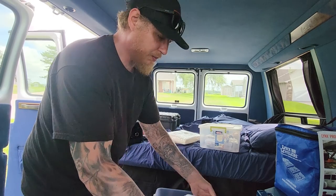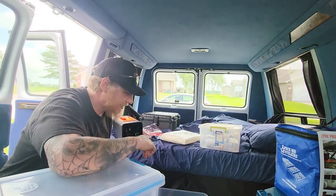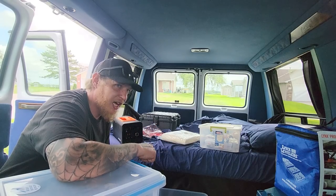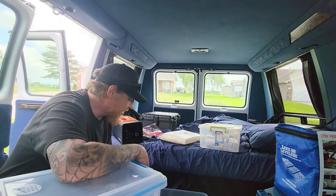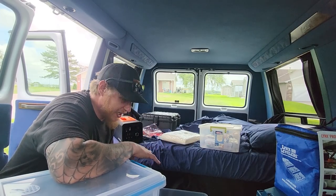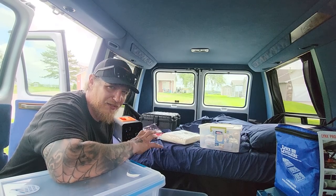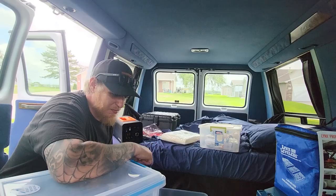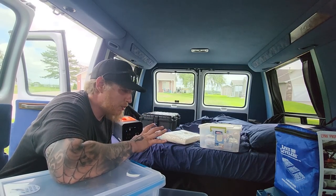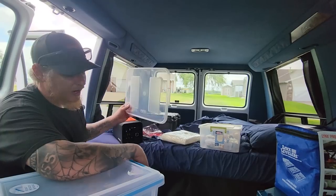We've got this one with some of our recovery stuff in here. I do need to figure out a jack and where I'm going to store a jack. I have that bottle jack in the truck — we might end up using that in here and getting a bigger one for the truck. But I've got the spare on the back there and I don't have a jack and I don't have any tools in here. I had planned to buy a tool kit today, but I've got a lot of extra tools in the garage — extra screwdrivers and stuff like that, so I'm going to go through and try to make one.